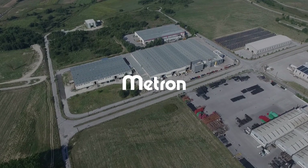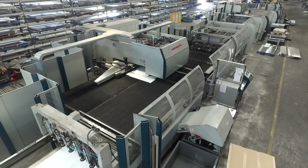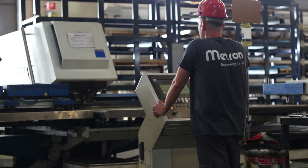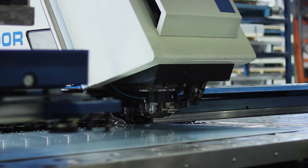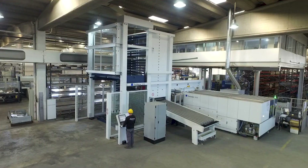It's our pleasure to have this opportunity to guide you through our manufacturing facilities. Our 15,000 square meter production facilities and 1,600 square meter offices are the central hub for designing and manufacturing our elevator systems.